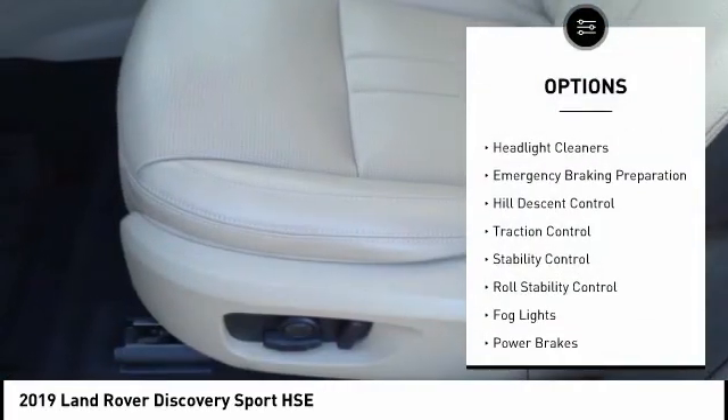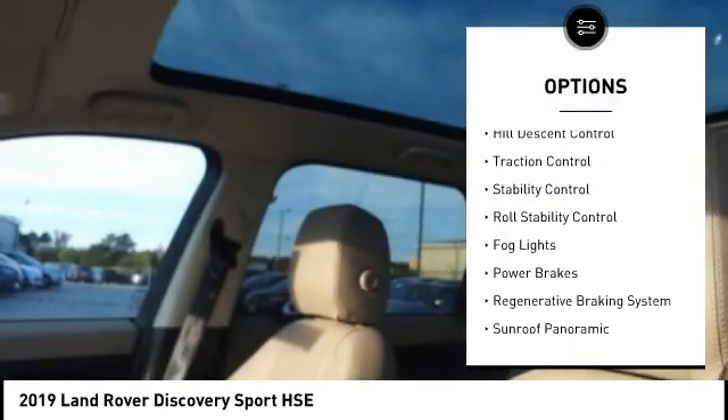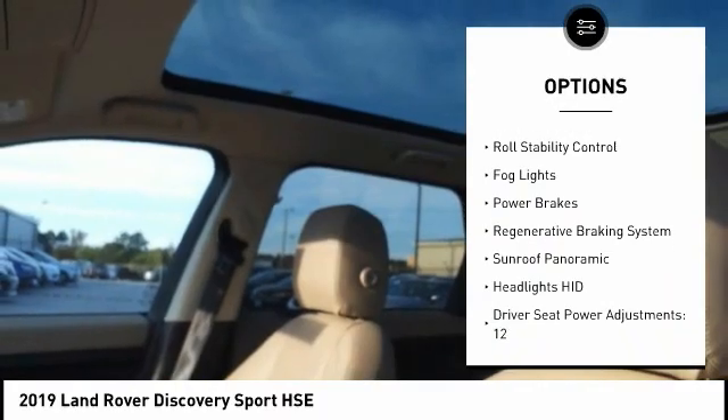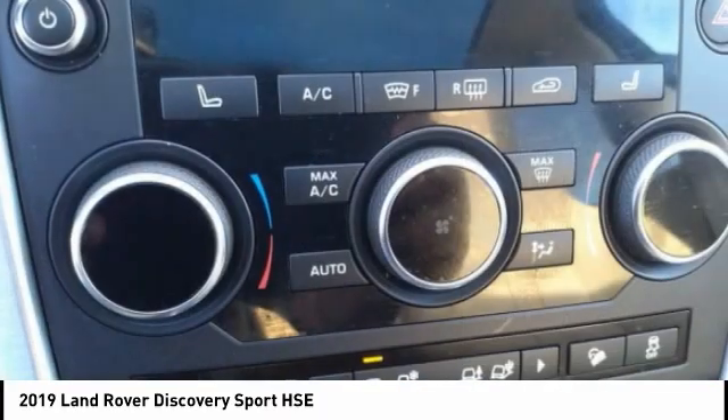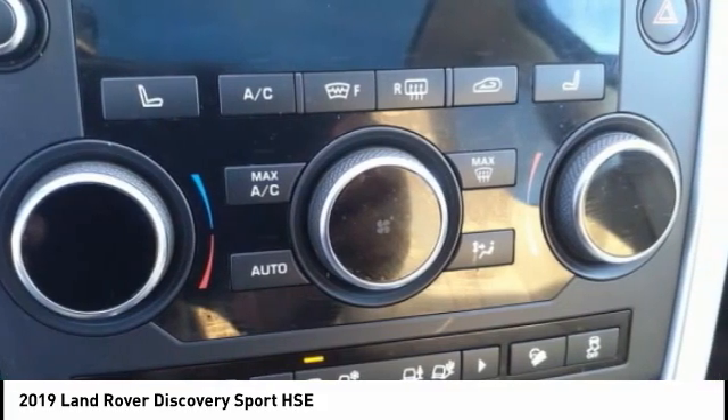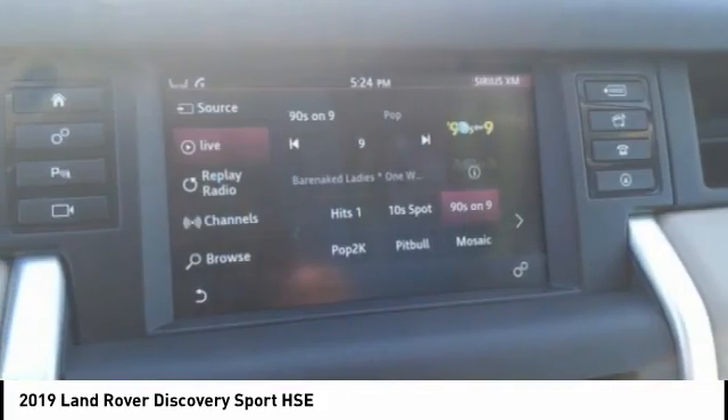Power windows with safety reverse, headlight cleaners, emergency braking preparation, hill descent control, traction control, stability control, roll stability control, fog lights, power brakes, regenerative braking system.